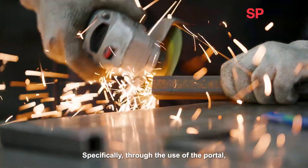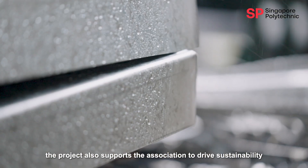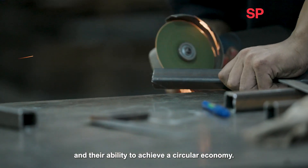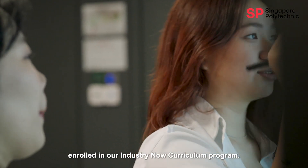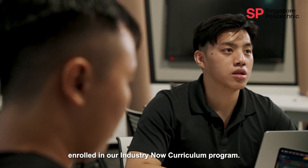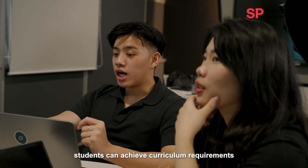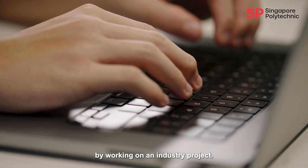Specifically, through the use of the portal, the project also supports the association to drive sustainability and their ability to achieve a circular economy. We involved our diploma and IT students enrolled in our Industry Now curriculum program. Instead of traditional classroom learning, students can achieve curriculum requirements by working on an industry project.